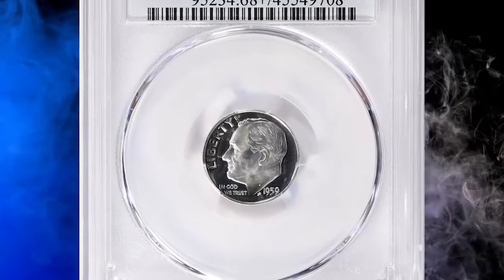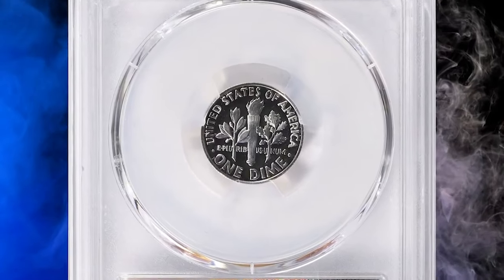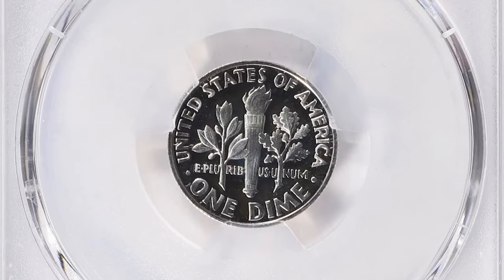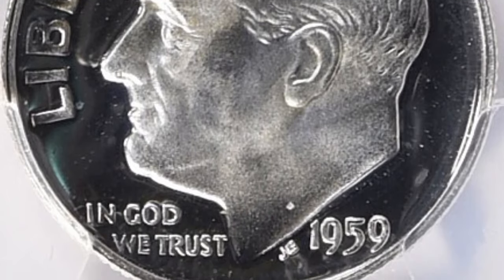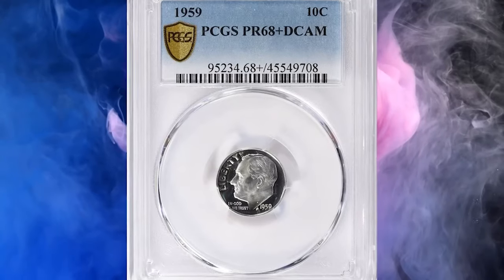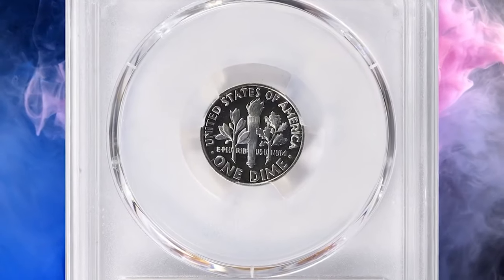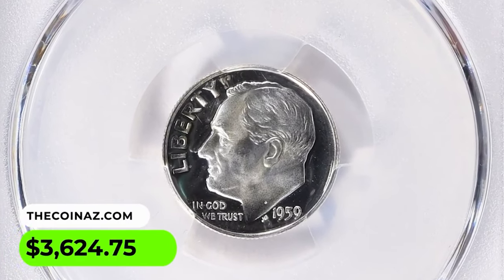1959 Roosevelt dime in proof 68 deep cameo condition. The proof designation indicates this dime is a specially made coin for collectors, not intended for general circulation. Proofs are struck using polished dies and planchets, resulting in a sharp mirror-like finish. The numeric grade 68 signifies excellent condition with only minor imperfections visible under magnification. The deep cameo designation refers to the high contrast between the frosted design elements and the mirror background, indicating an exceptionally well-struck and visually stunning coin. This gem ended up selling for $3,620.75 with buyer's fee at Great Collections Auction.